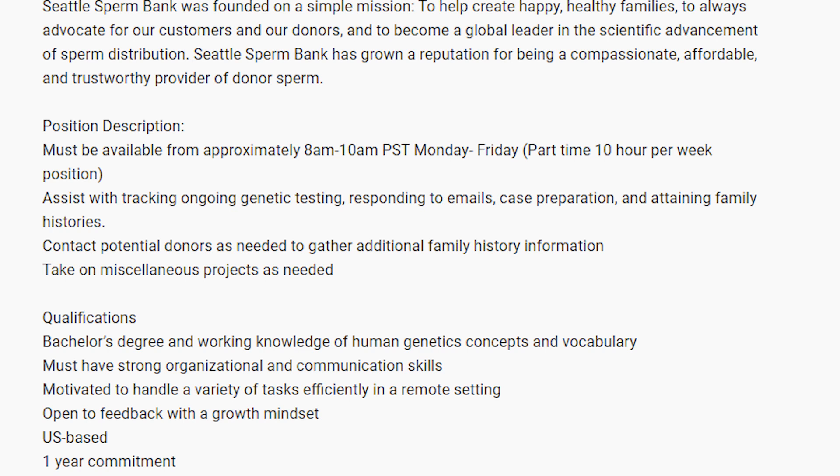Skipping down to the position description: the GCA will assist with tracking ongoing genetic testing, responding to emails, case preparation, attaining family histories, contacting potential donors as needed to gather additional family history information, and taking on miscellaneous projects as needed. That gives you an idea of exactly what the tasks are. After reading a listing like this, it should be very clear what specific traits, skills, and experience you want to highlight in both your cover letter and your resume.